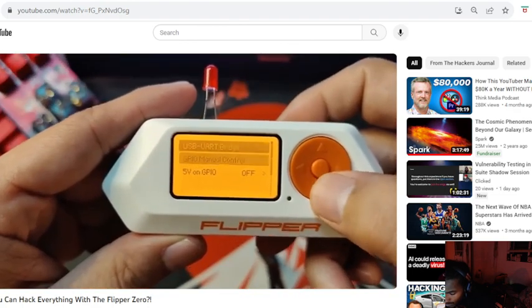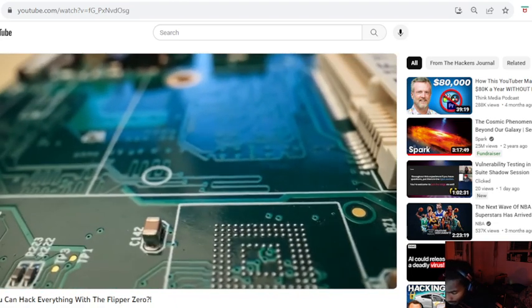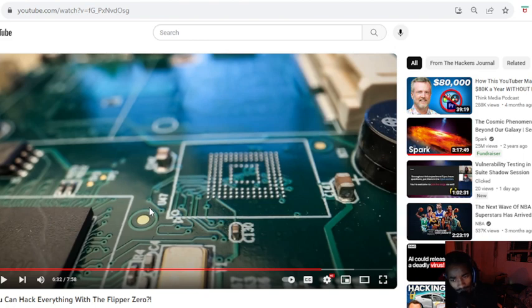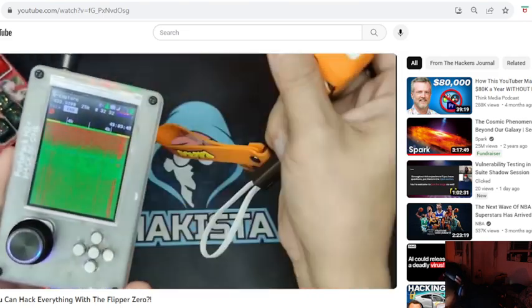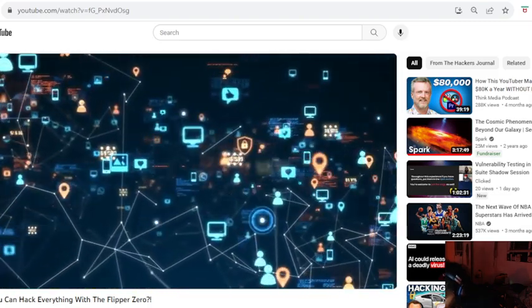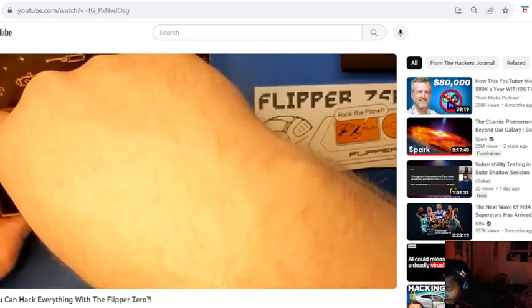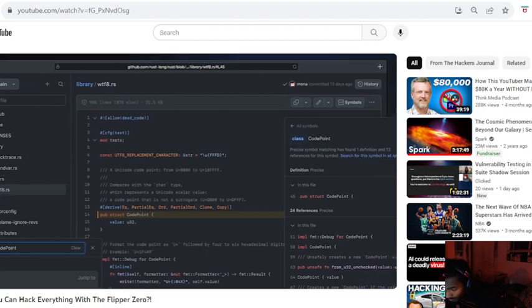Finding the parts for building and programming your own device that can intercept car key fob signals or emulate hotel key cards used to be more difficult. The Flipper Zero reduces the difficulty of entry — it costs less than $200, can be altered to perform more tasks, and there is a community ready to instruct you on how to make the most of it. Even without practical scripting experience, you can install scripts built specifically for it on GitHub. Locate the one that fulfills your requirements, then download and install it.